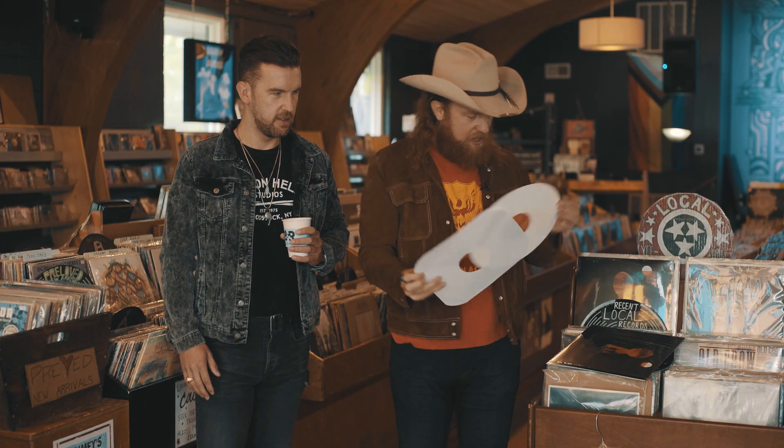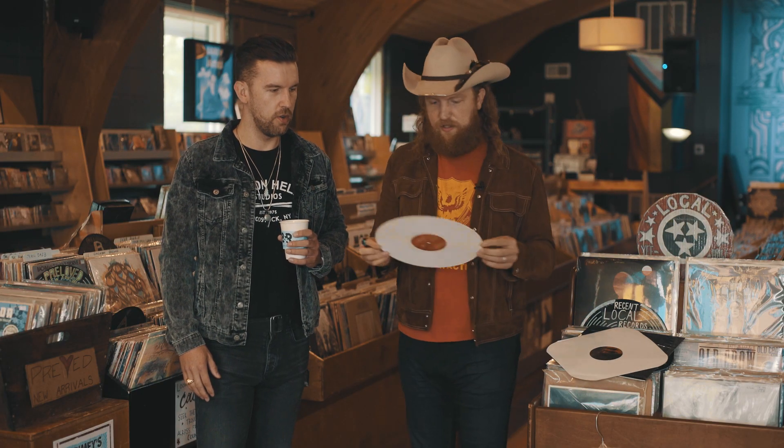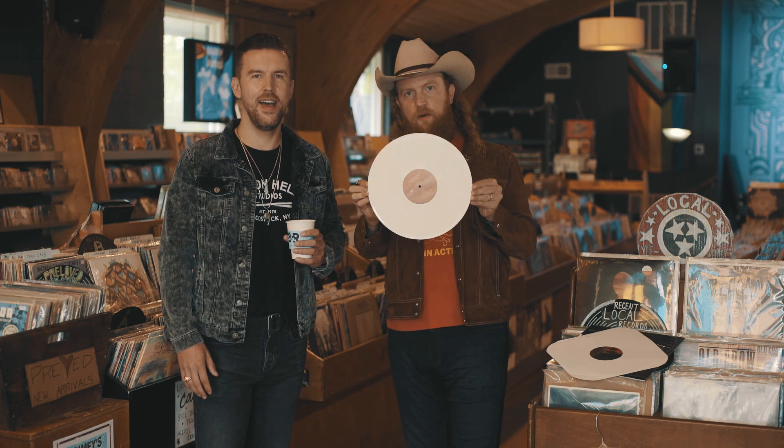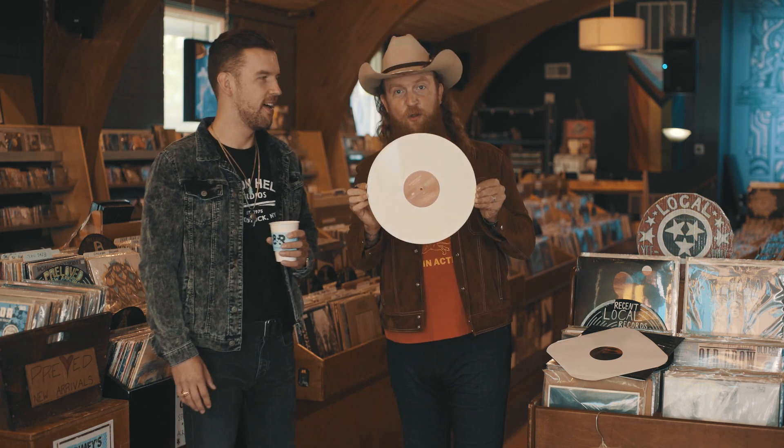Dang, look at that. Clean. That's slick. That does look good. You too can have this — available at indie stores only.